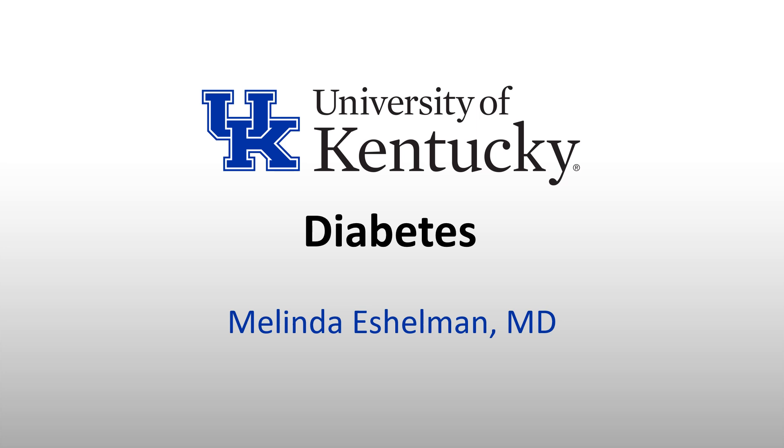Hello, this is Melinda Eshelman from the University of Kentucky Department of Anesthesiology, and I'm going to be talking to you today about diabetes.